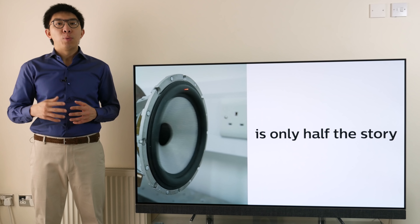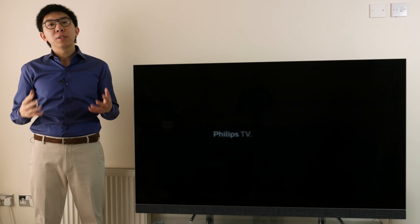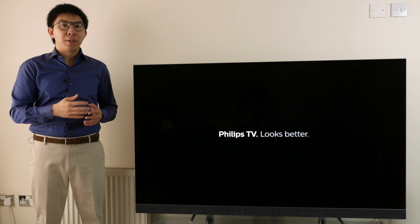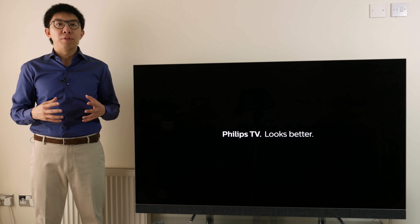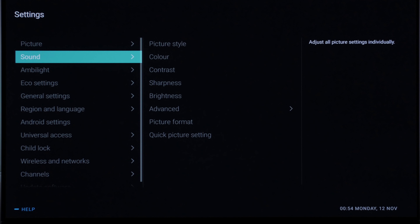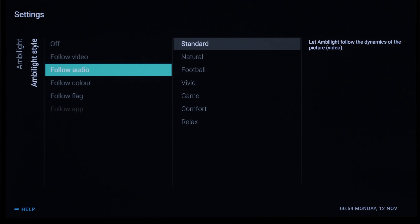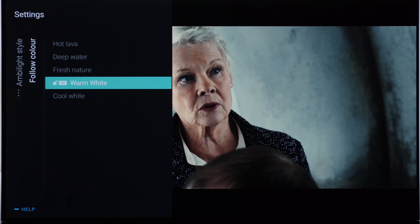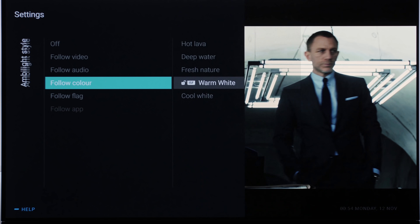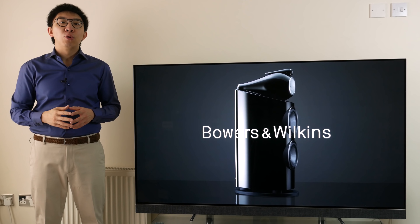Let's kick things off with some strengths of the Philips 903 OLED television. First is undoubtedly Ambilight, the integrated bias lighting technology found exclusively on Philips TVs. You can set Ambilight to change colour and brightness according to the video or sound, but we prefer to use it in a similar manner to how grading suites use bias lighting, and that is by setting it to a stable D65 white colour.